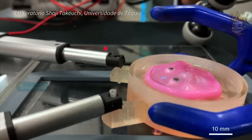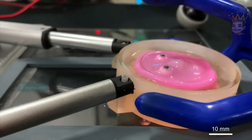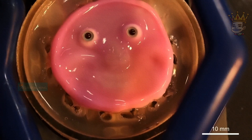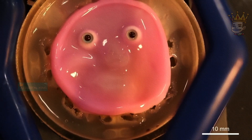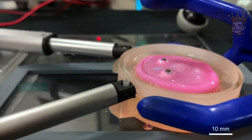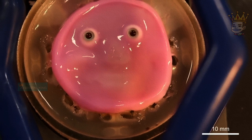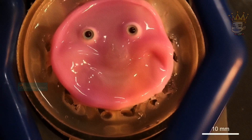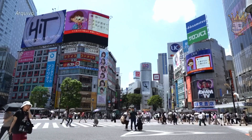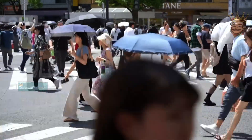Did you know that Japanese scientists have created something incredible using human cells? They developed living skin and applied this innovation to a robot, allowing the machine to smile realistically. Researchers from the University of Tokyo recently announced this discovery, accompanied by a video showing pink material that can stretch and simulate a true smile. According to a study published in the journal Cell Reports Physical Science, they used a gel composed of skin-forming cells. Experts believe this technology could transform traditional humanoid robots. Unlike silicone skins, which cannot sweat or heal, this new skin looks genuine and can regenerate.